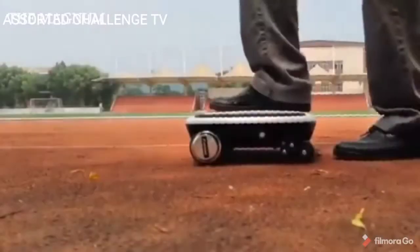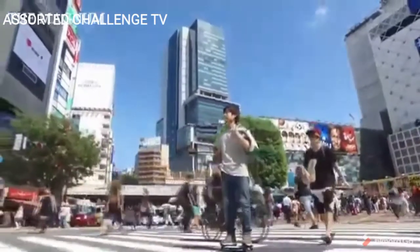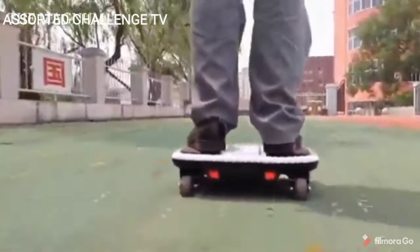A young Japanese engineer, Kuniyako Saito, recently developed a portable walk car. This is a personal transport that is placed in a backpack or bag. Simply put, it is a board with four wheels on which you can travel at a speed of up to 12 kilometers per hour.